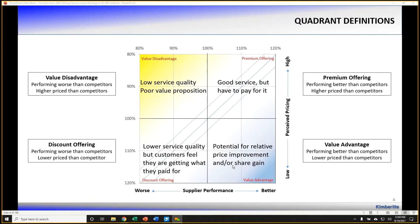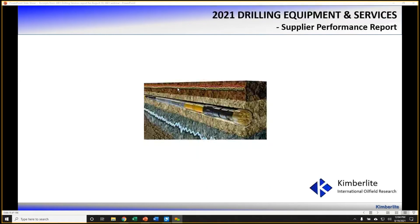Bottom right is value-advantaged. Suppliers in this bottom right-hand quadrant are poised to gain market share or perhaps to improve financial performance. Suppliers in the bottom left are discount providers — they underperform the market, but offset their underperformance with attractive pricing, so customers get what you pay for. Any suppliers in the top left are value-disadvantaged. With that, let's dive in.